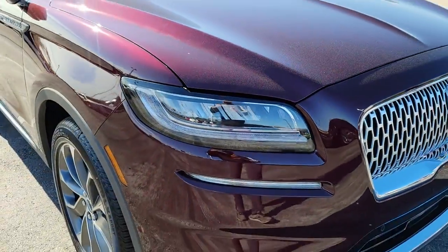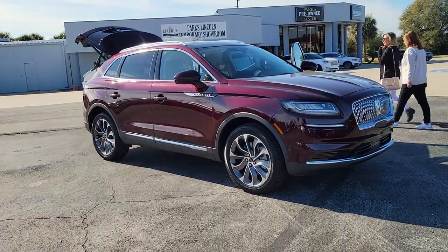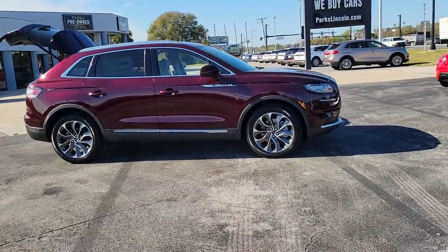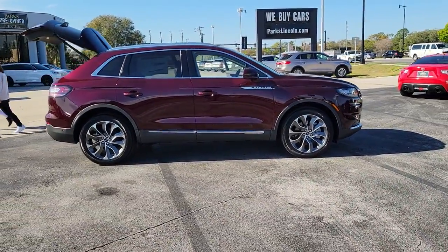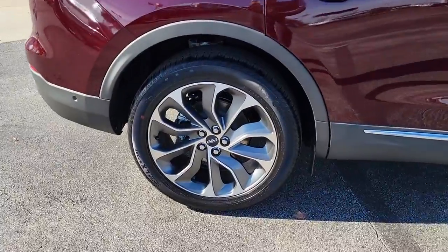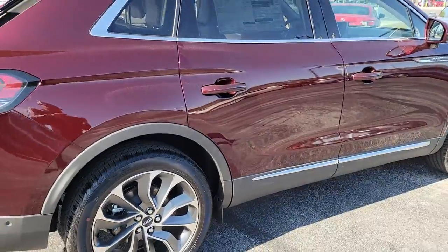Hop into the 2022 Lincoln Nautilus. Here's a smooth, well-equipped Nautilus, the mid-size two-row luxury crossover that prioritizes passenger comfort and driving pleasure. You'll love its punchy performance and thoughtful use of the latest technology to help you stay connected, focused, and confident so you can make the most of every journey.